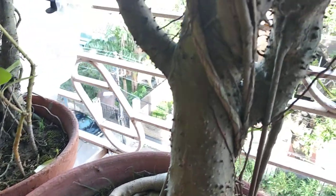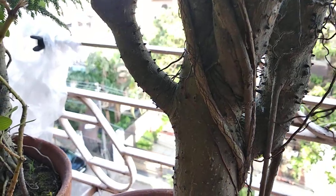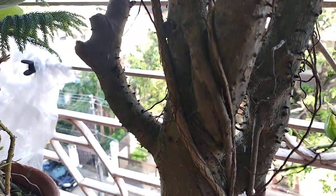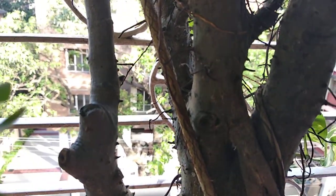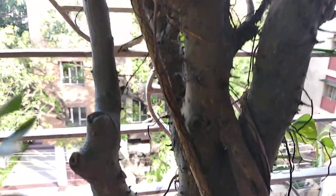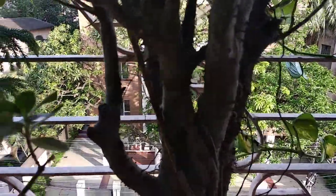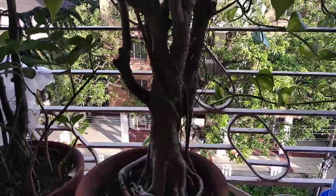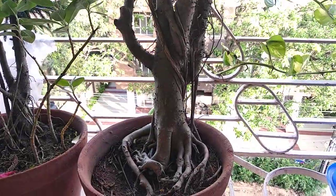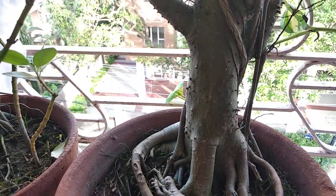It looks as if a big tree has been established in this pot in miniature form. I see many videos on YouTube about developing a bonsai in a pot, and it requires a large number of steps. But please see this — it has developed without any kind of human aid.